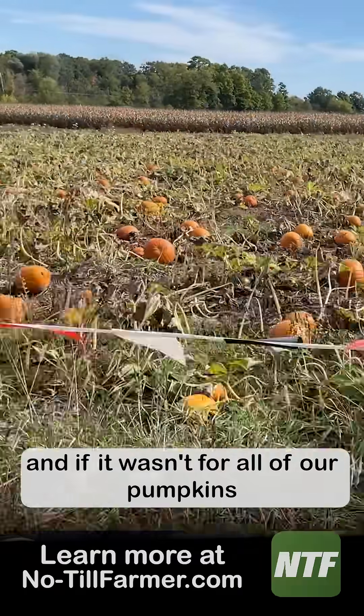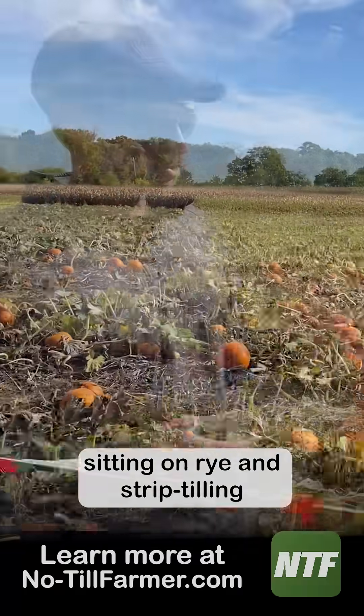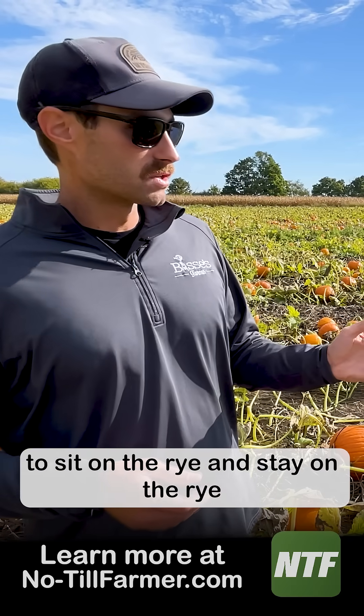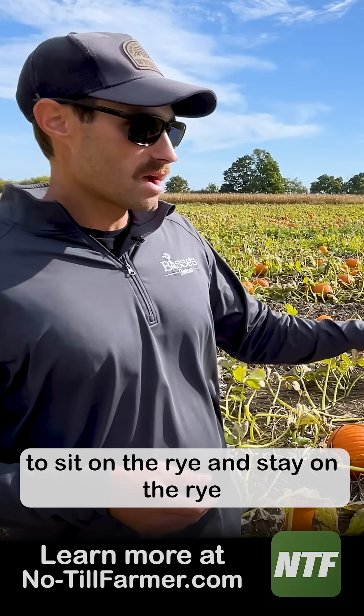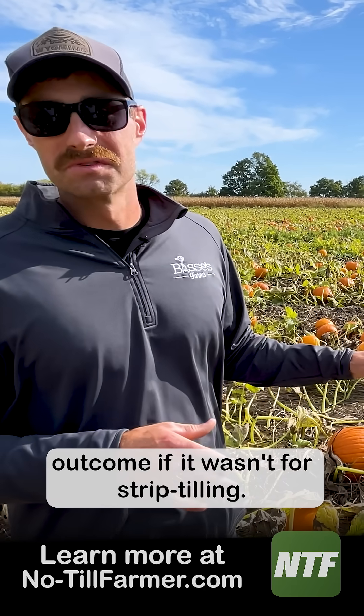And if it wasn't for all of our pumpkins sitting on rye and strip-tilling, and getting them off to such a great start — sitting on the rye, staying on the rye, and keeping disease pressure down — we would have had a much different outcome if it wasn't for strip-tilling and using that cover crop rye.